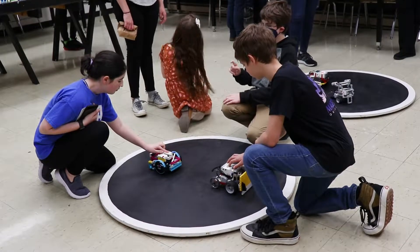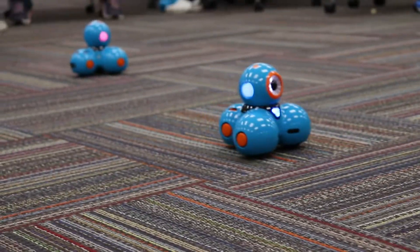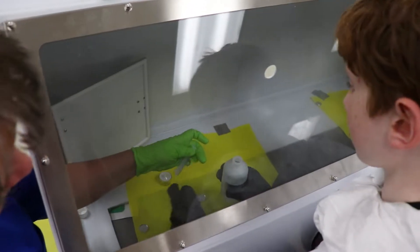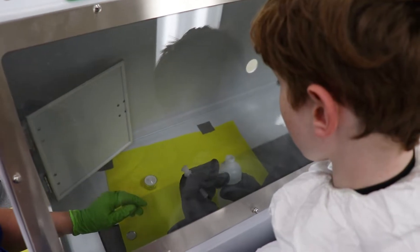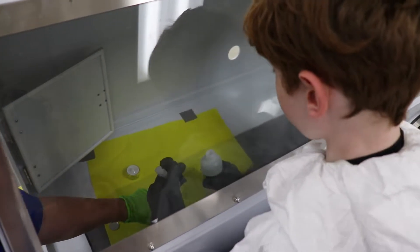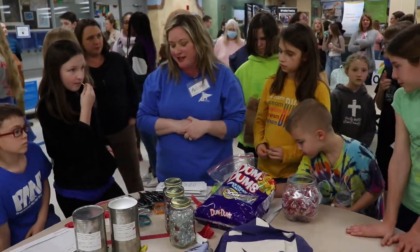I've seen toddlers playing with the robots, elementary school kids doing flight simulators and putting their hands into the radioactive testing type stuff, and 8th graders running around with their friends and having a great time. Pretty excited about seeing all the kids smiling and saying hi to the teachers. Thank you so much for joining us today.